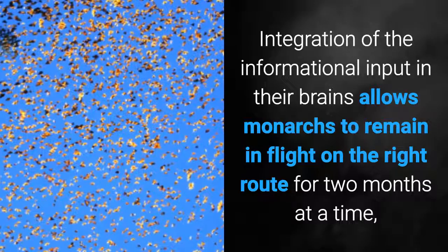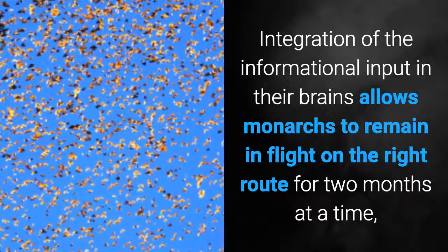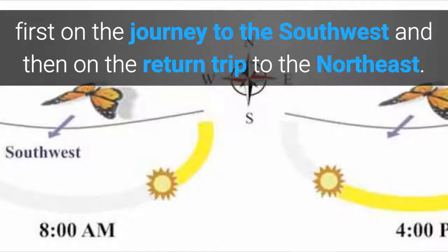Integration of the informational input in their brain allows Monarchs to remain in flight on the right route for two months at a time, first on the journey to the south-west and then on the return trip to the north-east.